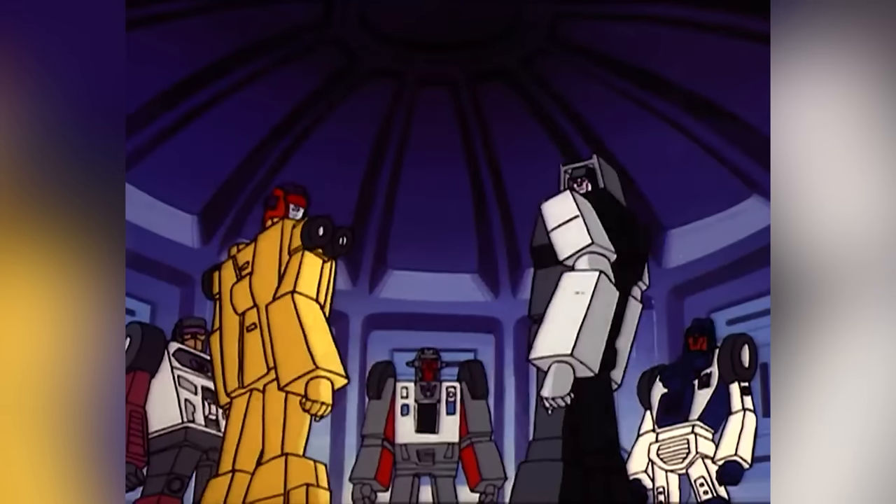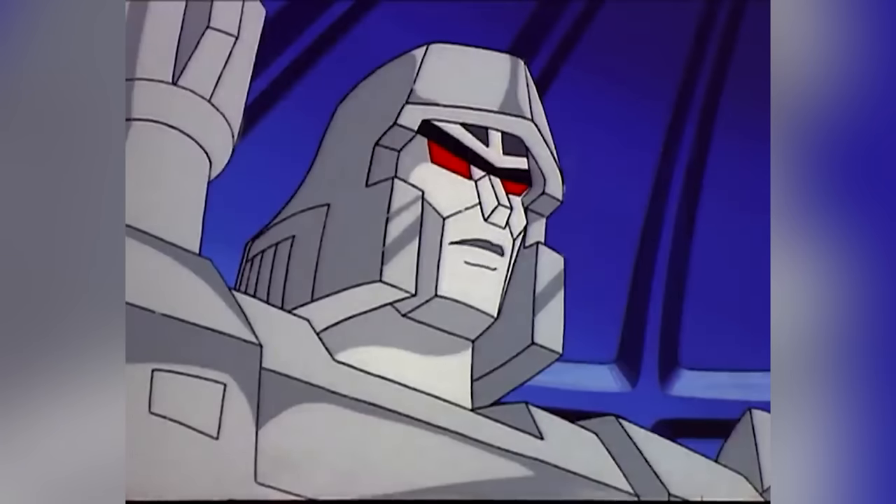It was the Michael Bay-based Transformers which brought in the Allspark, from which sparks were created and given the gift of life, even after death.